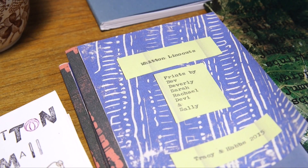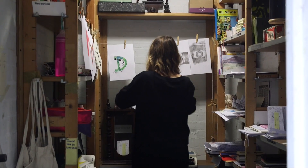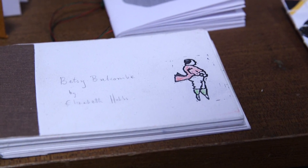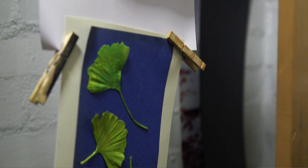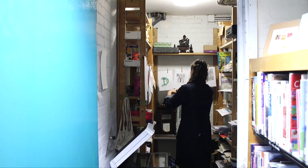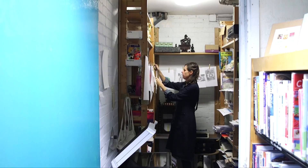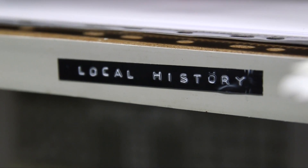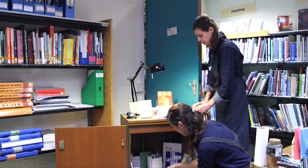We've made an edition of lino prints which were made by participants, and we're making books ourselves as part of the process. Lizzie's making a flip book of ginkgo leaves — she noticed the whole of Witten High Street seems to be full of ginkgo leaves. I've been collecting paper from most of the shops on Witten High Street and putting them all together into one book, which is a little snapshot of Witten High Street as it is now.